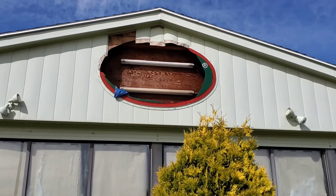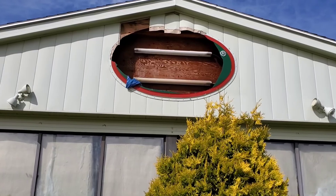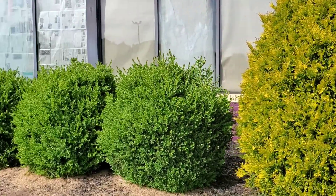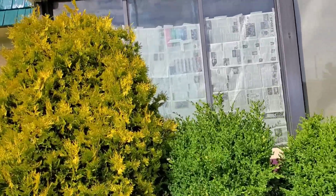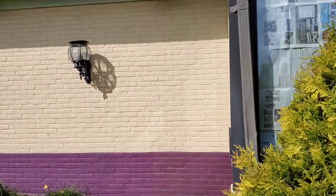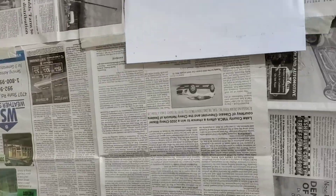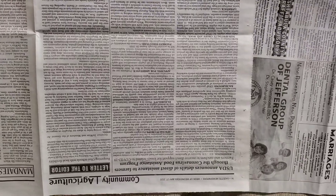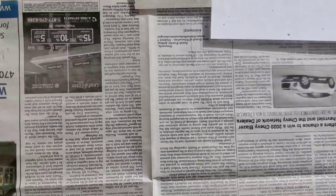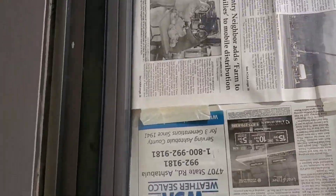You could see the signage was ripped out of here. There's still some lights where the sign was. And they got newspaper up here on the glass on the windows. It's permanently closed. The newspaper has some dates on it from May 2020 of this year, so these papers were recently put up here. But I think it's been closed longer than May 2020.